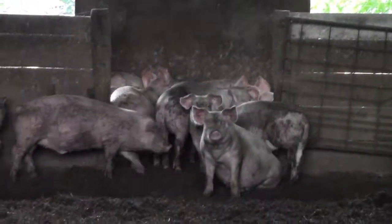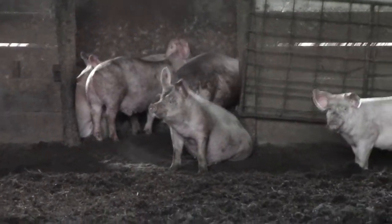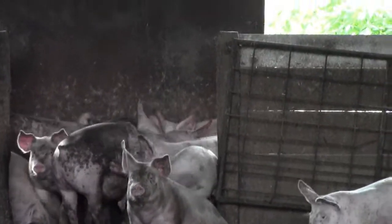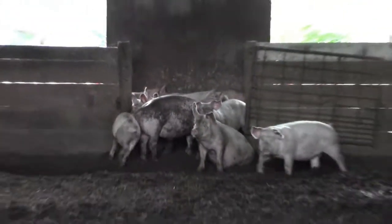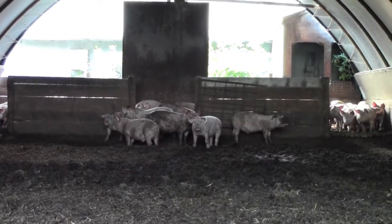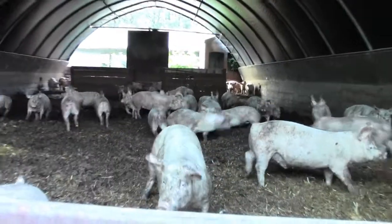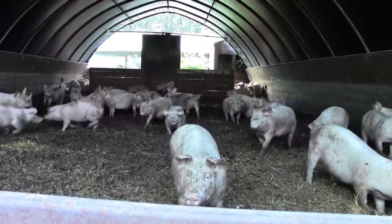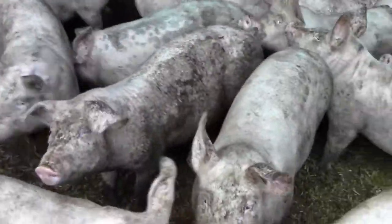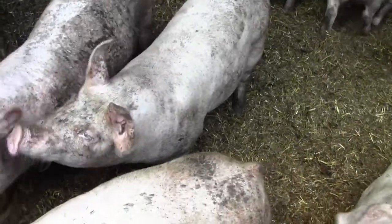We've got a hundred pigs in here that are being fed a mixture of barley, wheat, and soybean. These will be ready for processing in maybe a couple of months — right now they're around 150 pounds; by that time they'll be 260 pounds. They do what pigs like to do, being curious and roaming and rooting, as I call it.